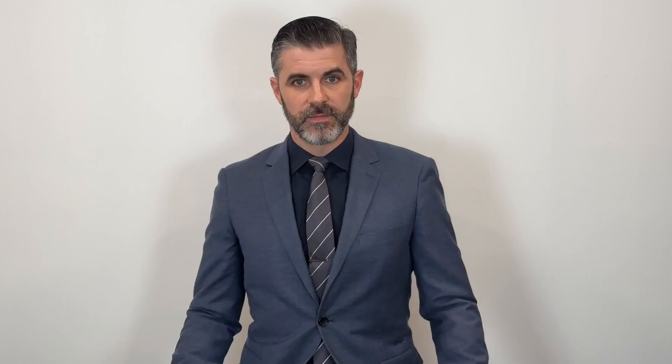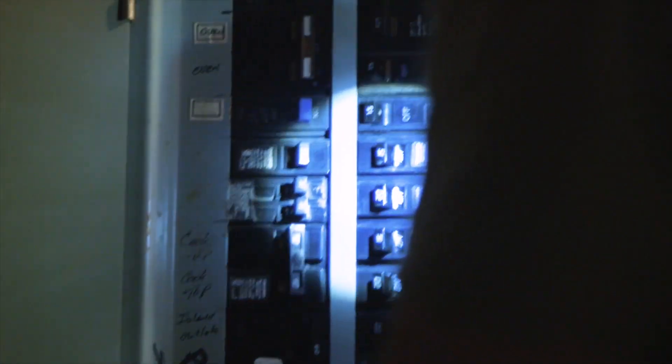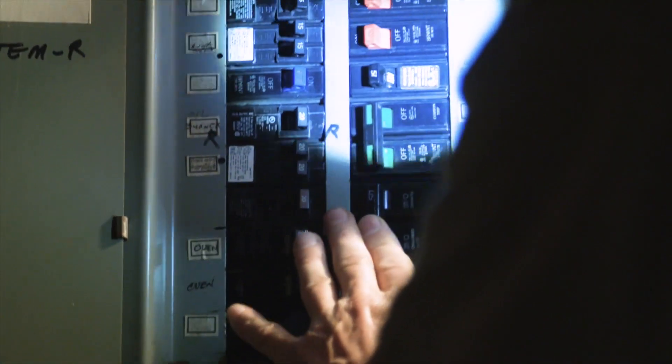Mitigate power outages. If your commercial building only has power from your power supplier, you may be in trouble if you lose power. For example, if your commercial building is an apartment complex and you lose power during the winter, your residents won't have a way to stay warm.